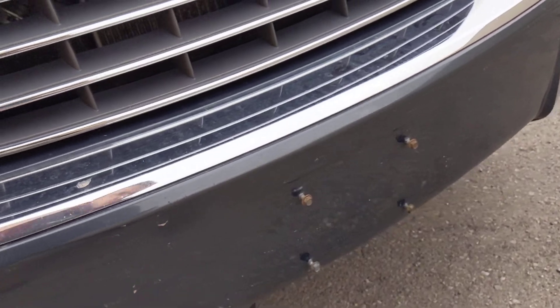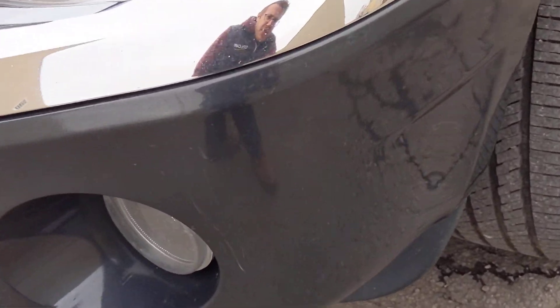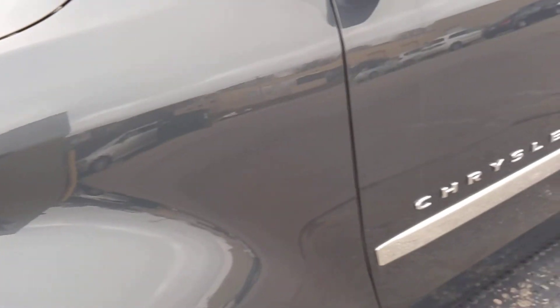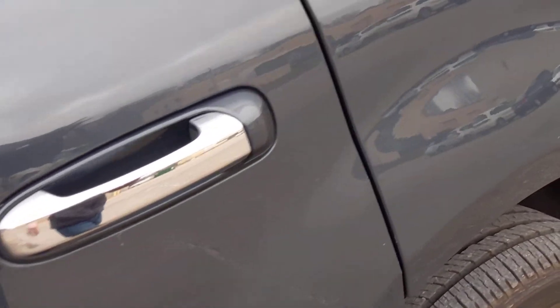There is some dirt just caked up on the sides of the car here, so I'm trying to zoom in on everything that looks like actual damage so you can see that. Mostly just some light scratches and things that may be able to buff out, but did not with the detail we did here.